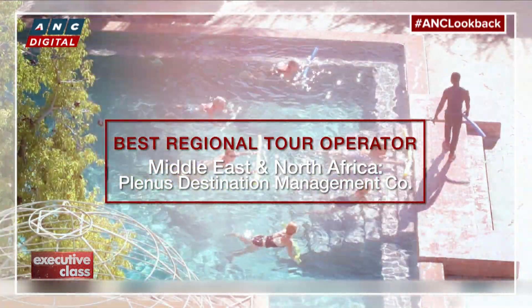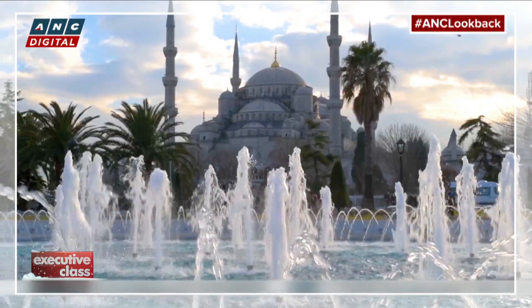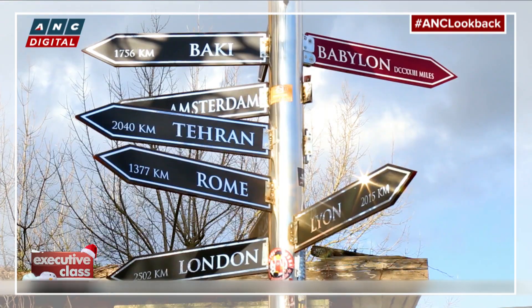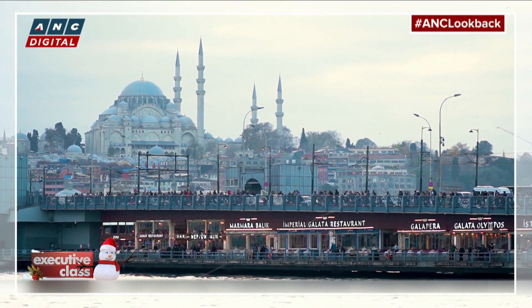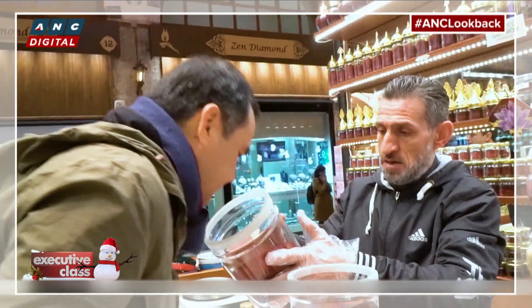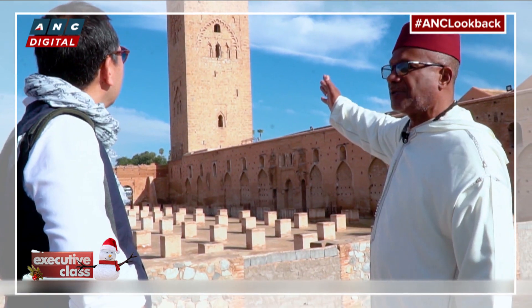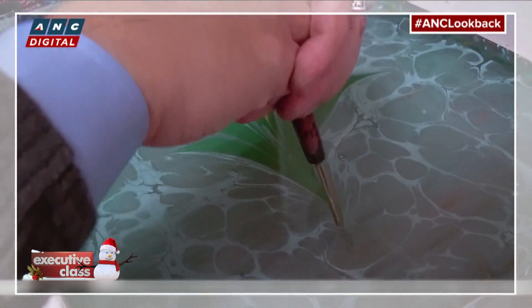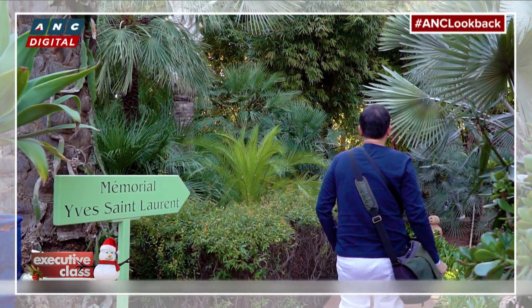For traveling in a region as unexplored and unpredictable as North Africa and the Middle East, we pick Plenus Destination Management Company. The Istanbul-based Plenus DMC provides private bespoke tours to some of the most exotic destinations on the planet, with customized and special interest itineraries, personal guides, and insider experiences — allowing you to travel roads, and back roads, less taken in comfort and safety.